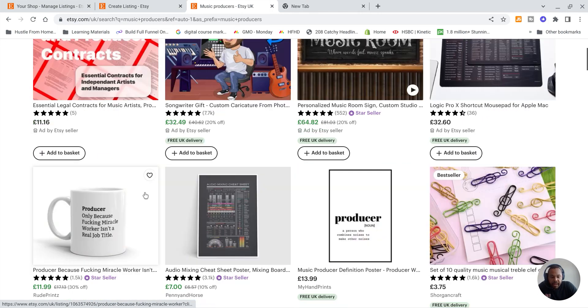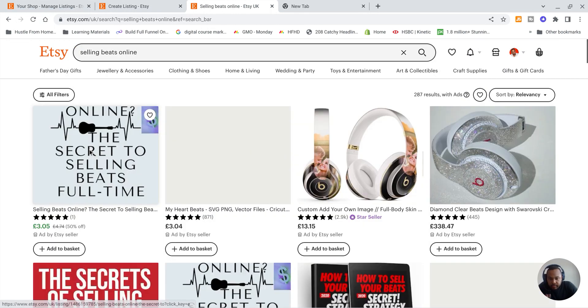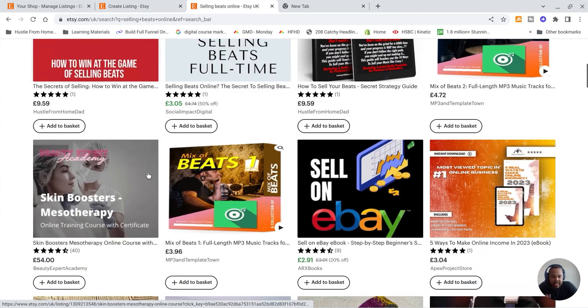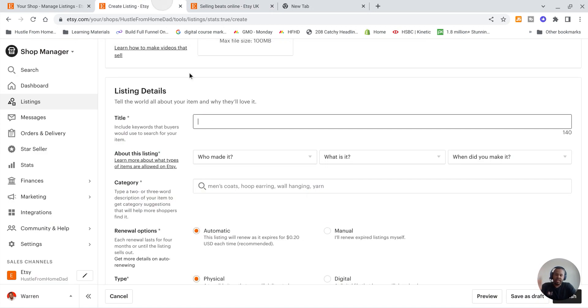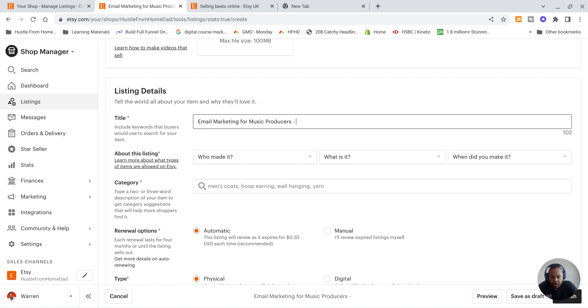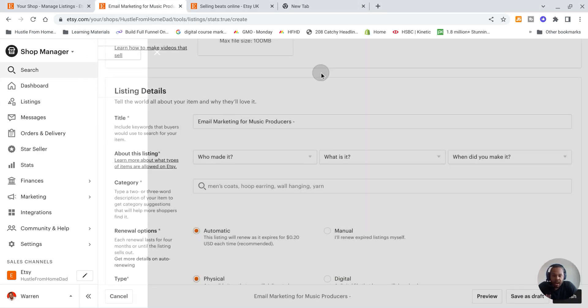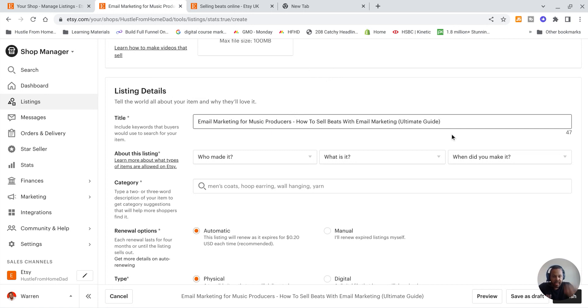If I put 'email marketing' at the end of the title, there's a chance I won't show up, or the person searching won't see it and won't think my book is about email marketing. I also want to include 'music producers' since that comes up in search. So my final title becomes: 'Email Marketing for Music Producers — How to Sell Beats with Email Marketing: The Ultimate Guide.' That way I'll show up for email marketing, music producers, and how to sell beats.